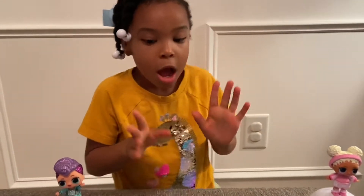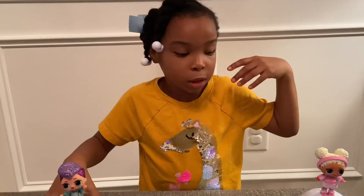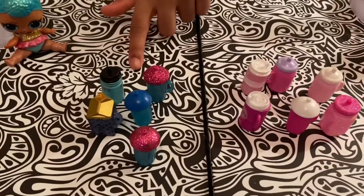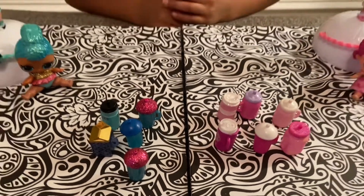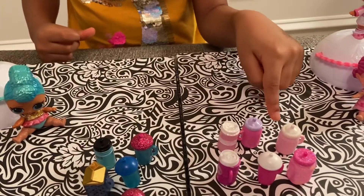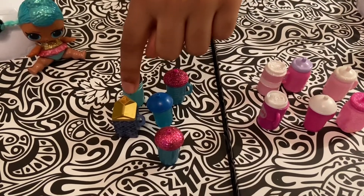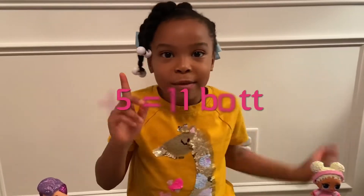Okay guys, we're back from Walmart and before we unbox our toy, I just wanted to do some addition with our LOL items for blue and pink. Let's start with the bottles. There are six pink bottles and five blue bottles. Would you like to count with me? One, two, three, four, five, six, seven, eight, nine, ten, eleven! Six plus five is eleven!